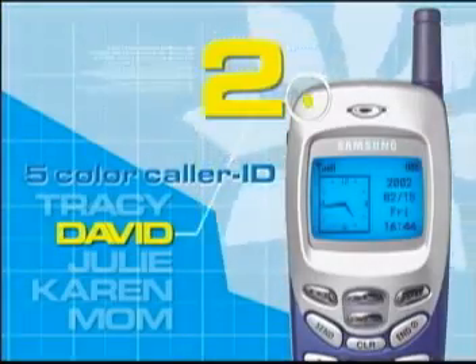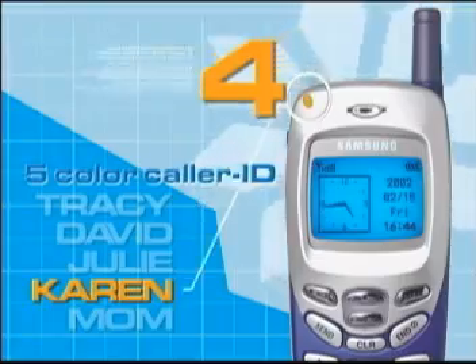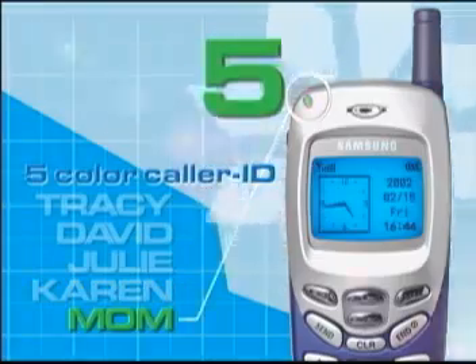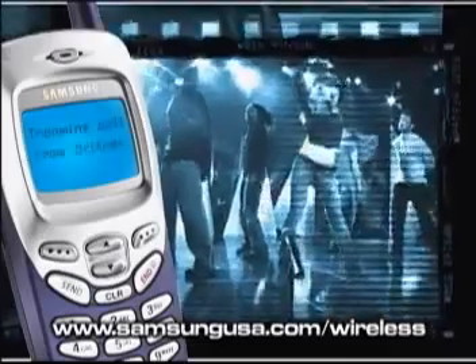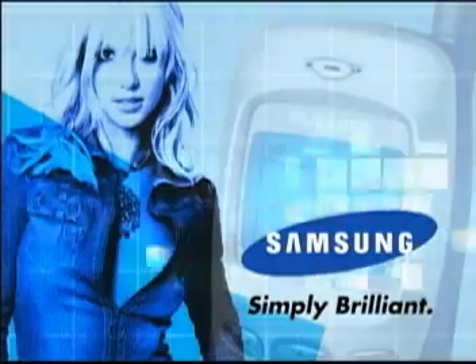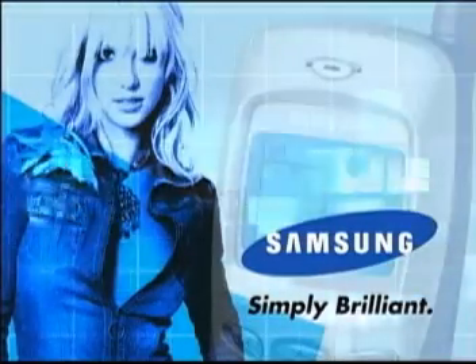The 5-color caller ID light lets you check out who's calling with just a glance. Color code all your calls. Visit www.samsungusa.com/wireless for the 411 on the phone that fits your life. The Samsung R225M — simply brilliant!